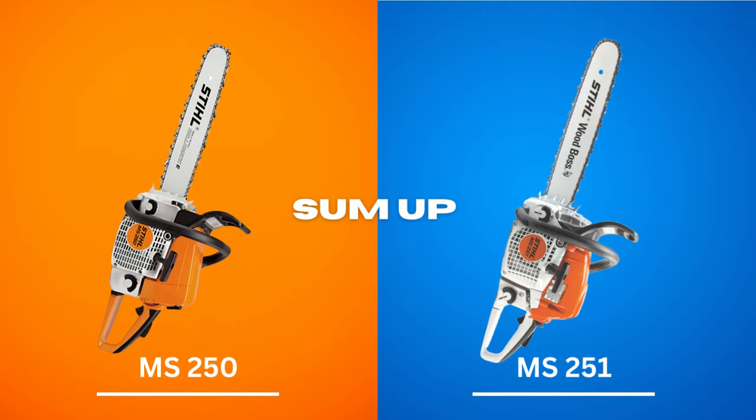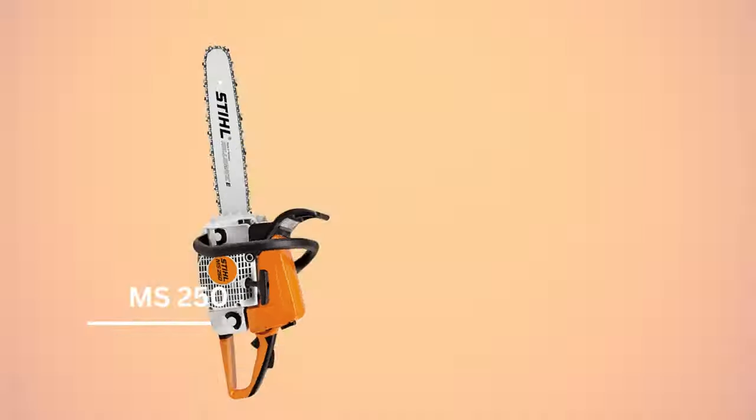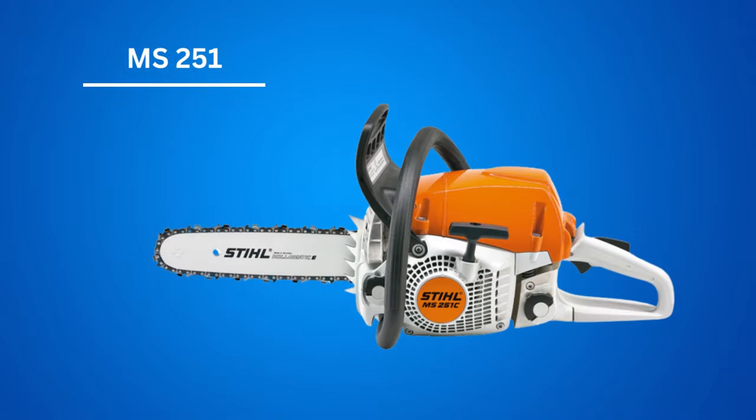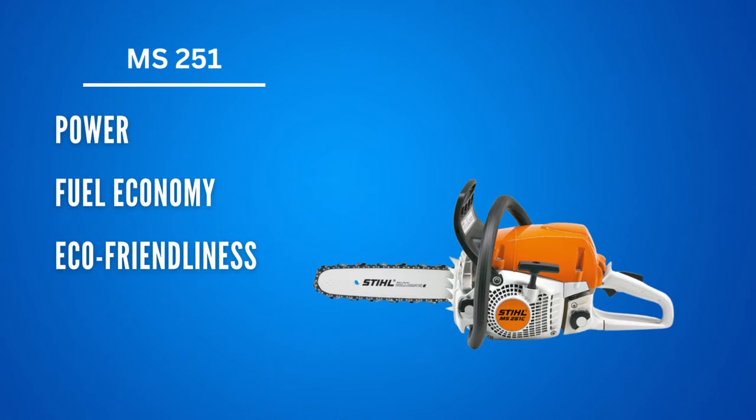To sum up, these chainsaws differ in a lot of ways, but they are both great in their own right. The MS-250 offers good fuel capacity, is lightweight, and comes at an affordable price. On the other hand, the MS-251 chainsaw is a superb choice if you are looking for power, fuel economy, and eco-friendliness.